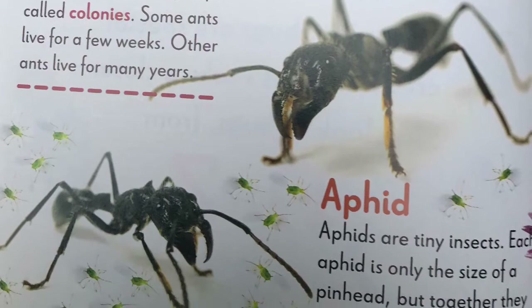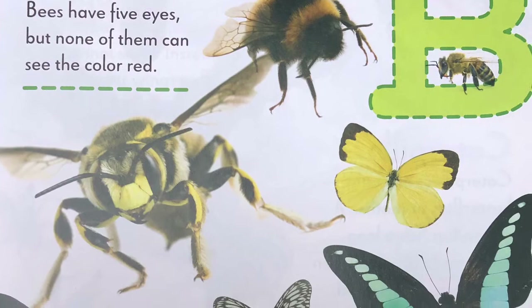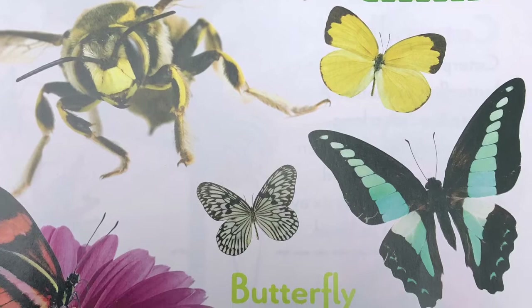B, bees have five eyes, but none of them can see the color red. Butterfly. Butterflies taste food with their feet. A butterfly sucks its food through a tube that unrolls from its head.